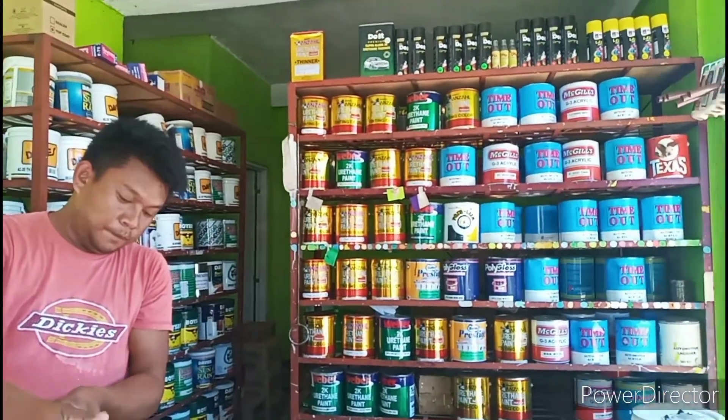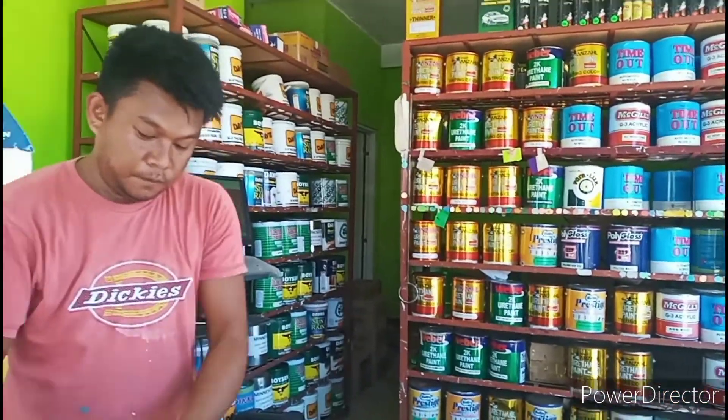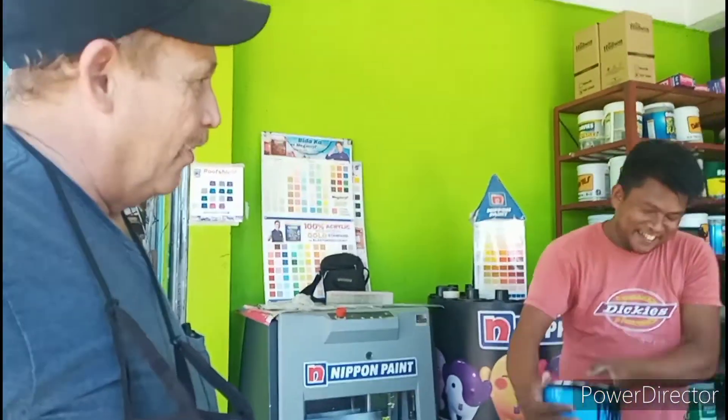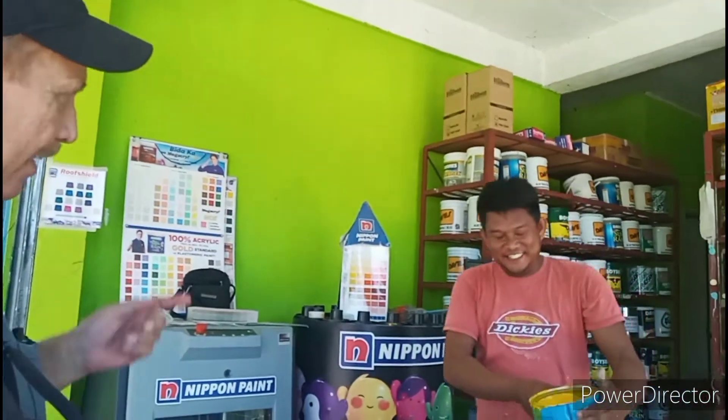This is where we always buy our paint. They say that men are 60% color blind, but women are only about 40% color blind.